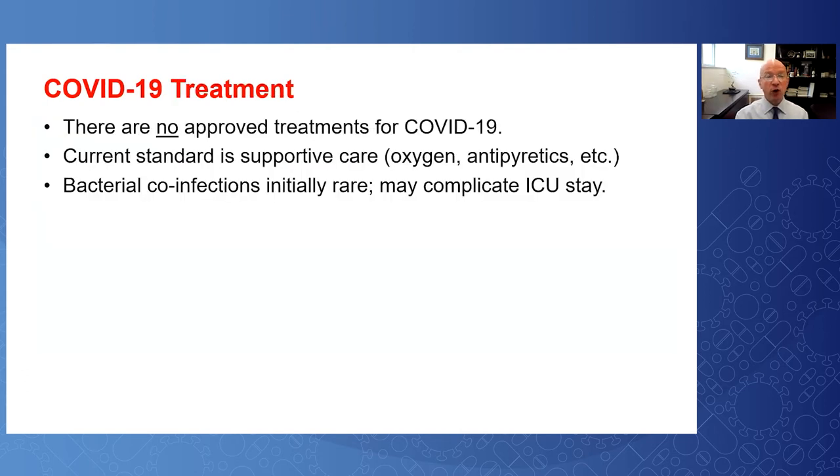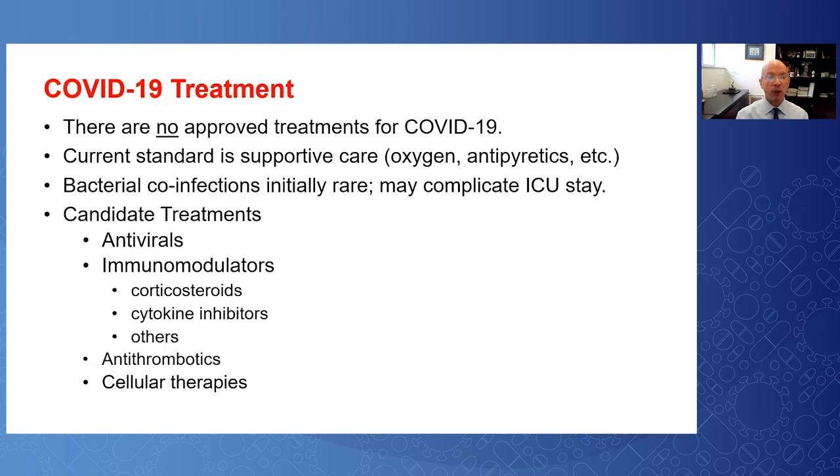There are no approved treatments for COVID-19 today, and our current standard of care is simply supportive: oxygen, antipyretics, etc. Interestingly, bacterial co-infections are initially rare, but they may complicate a prolonged ICU stay. There are many candidate treatments: antivirals, immunomodulators, antithrombotics, and cellular therapies.